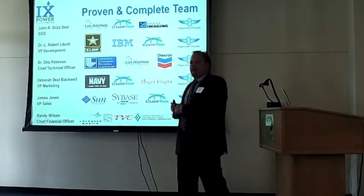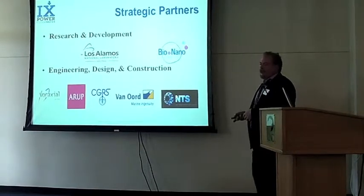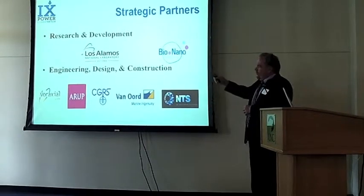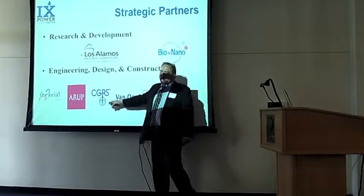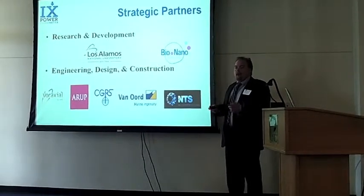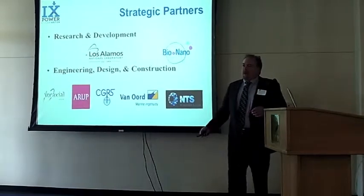Our strategic partners include BioNano Consulting out of the UK, connected with Imperial College and University College London, and of course Los Alamos. Our suppliers include CGRS, a local company here that does engineering services; Van Orr, a Dutch company that provides heavy equipment for oil and gas as needed; and NTS, our automation company out of Albuquerque.